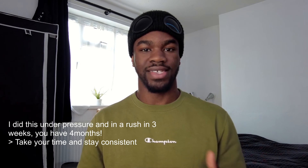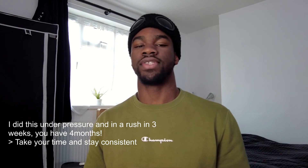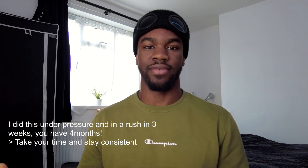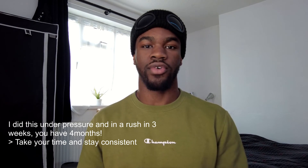With your GCSEs around four and a half months away, you can afford to revise a little at a time. You don't need to do this every day — just as much as your timetable says you should revise the sciences. By the time you get to your GCSEs you'll have gone through all your reds, all your oranges, and started going through your greens. Little and often will definitely get you there.